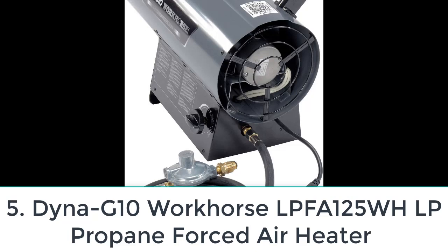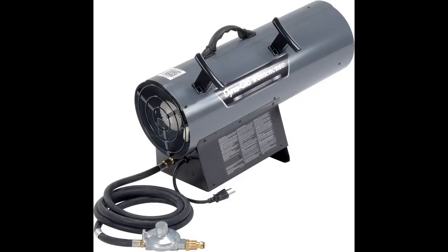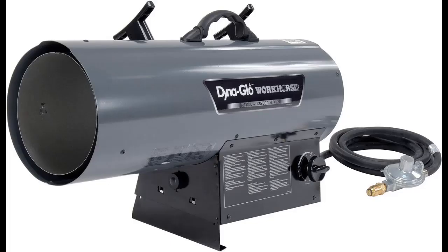Number five: Dyna-Glo Workhorse LPFA125 WHP forced-air heater. This forced-air propane heater is able to heat any space much faster than a radiant heater because the unit can produce up to 125,000 BTU. Instead of allowing heat to radiate out naturally, a heavy-duty fan pushes the heated air out where it rapidly warms the surrounding air. If 125,000 BTU is too hot, the heater can also be reduced to 70,000 BTU, allowing users to save propane and avoid overheating. On the highest setting, this propane heater can heat up to 3,100 square feet, and it connects to a tank of liquid propane for fuel.